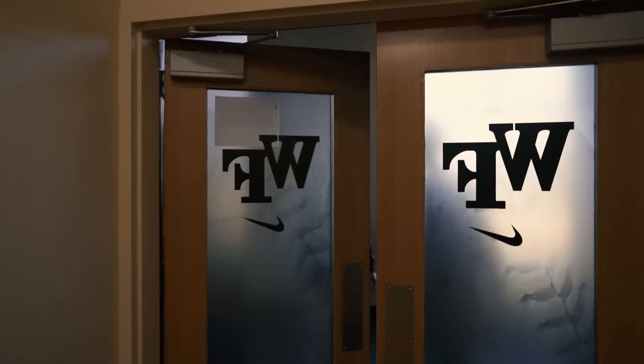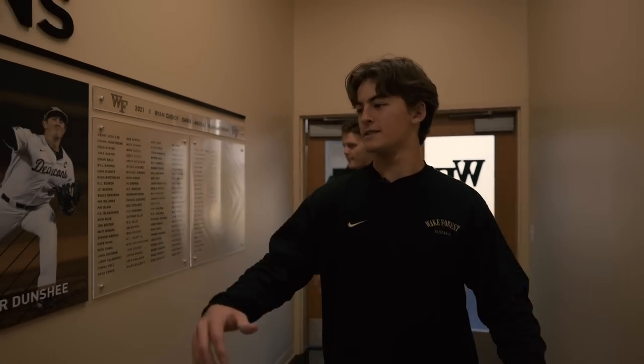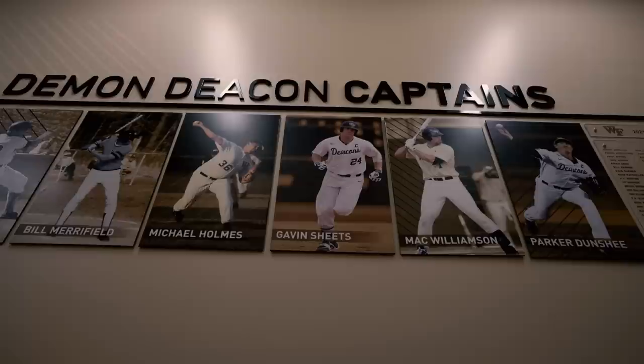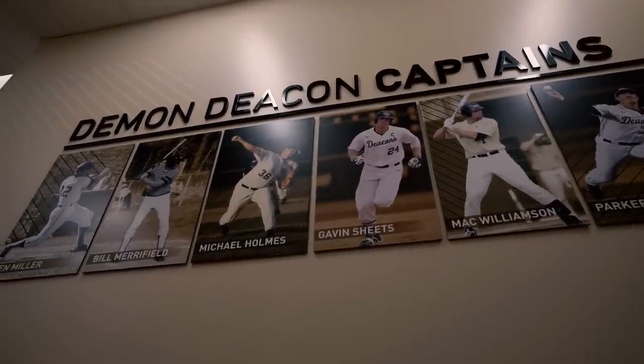Let's take a deeper look at our clubhouse. As we come in here, we got our Demon Deacon Captains. These are the guys that really show for the program and everybody tries to be like them. They're true Deeks. They have dedication, energy, attitude, confidence, selflessness. So we like to see them every day as we get into our work.